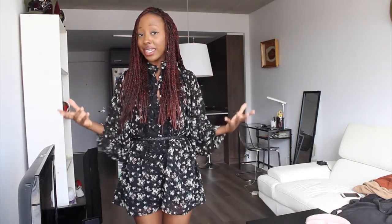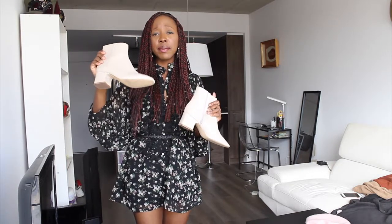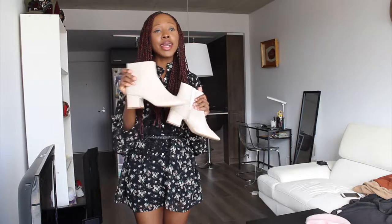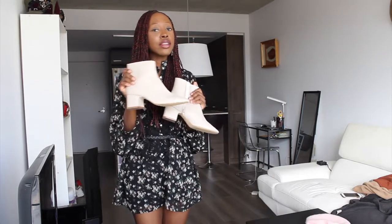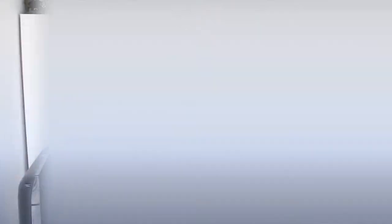The last pair of boots I'll show you is gonna be these ones. They are really nice in terms of their shape — different from everything we've seen so far. Amazing to work into outfits. They were $49.90 from Zara.